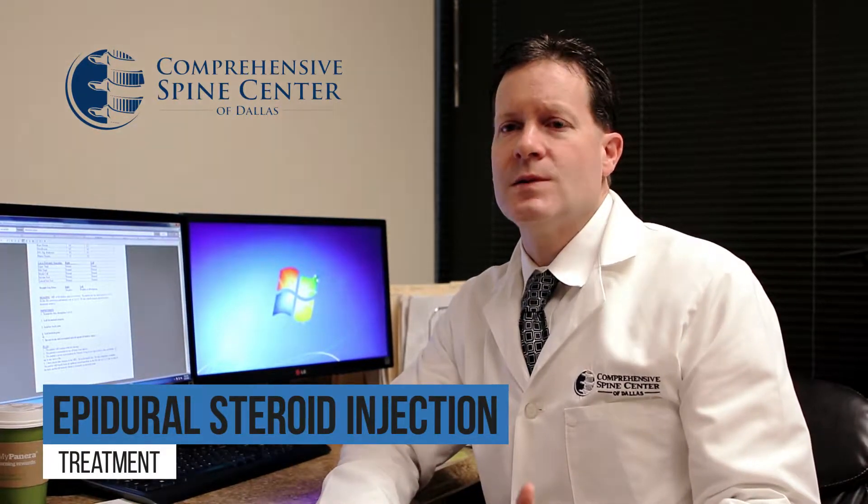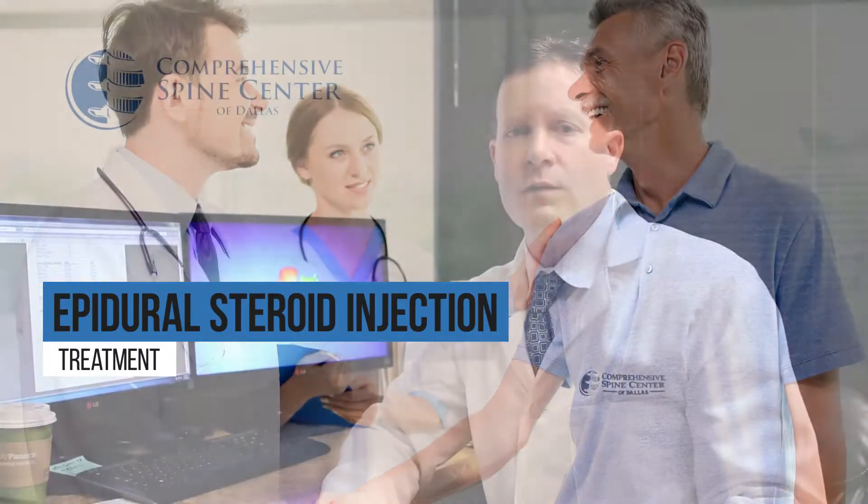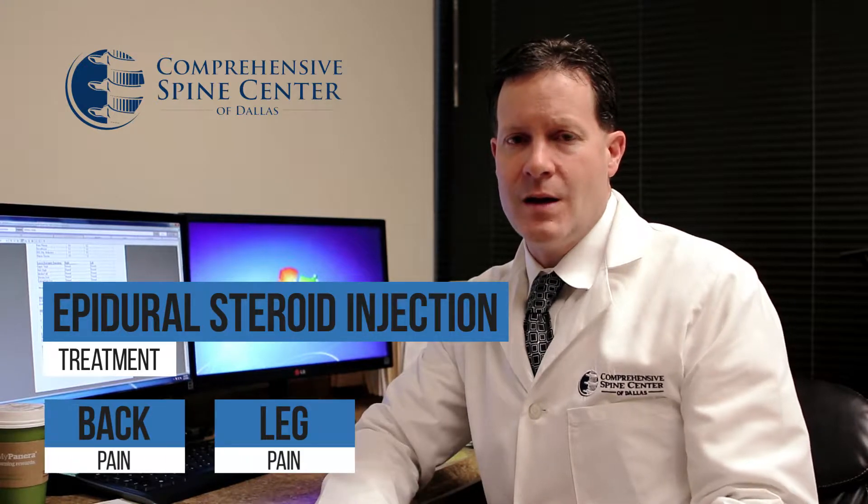In this particular case, I'll see this patient back in three or four weeks to make sure they're continuing to have benefit and that they don't need any further treatment. Otherwise, this patient would be considered a successful epidural steroid injection for all of the reasons we would do it for back pain and leg pain.